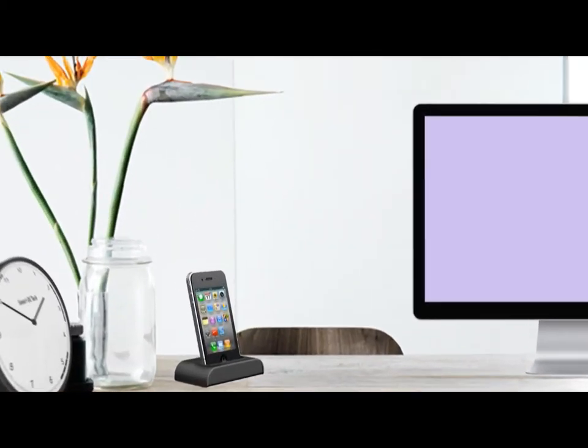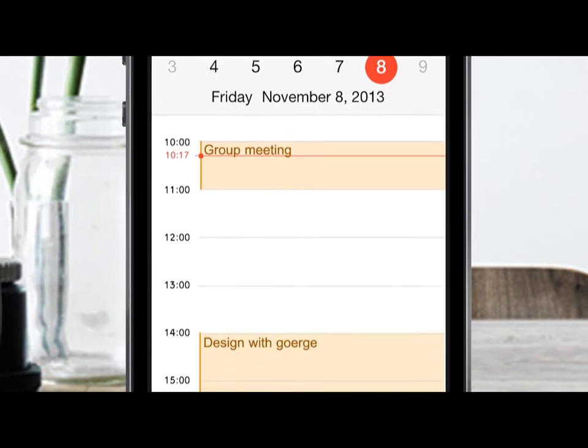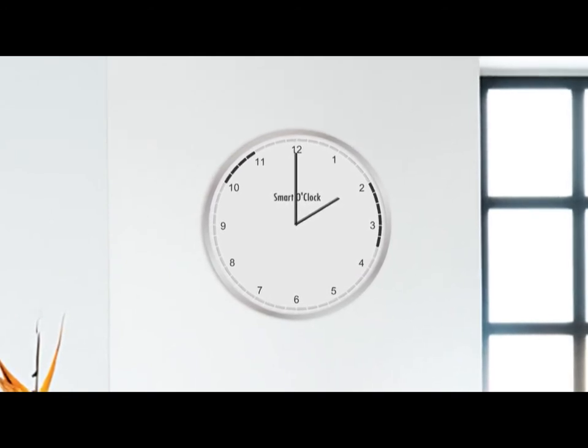This is your desk. And this is your smartphone. It has your calendar on it, your meetings, and appointments. And this is also your calendar — the Smart O'Clock.